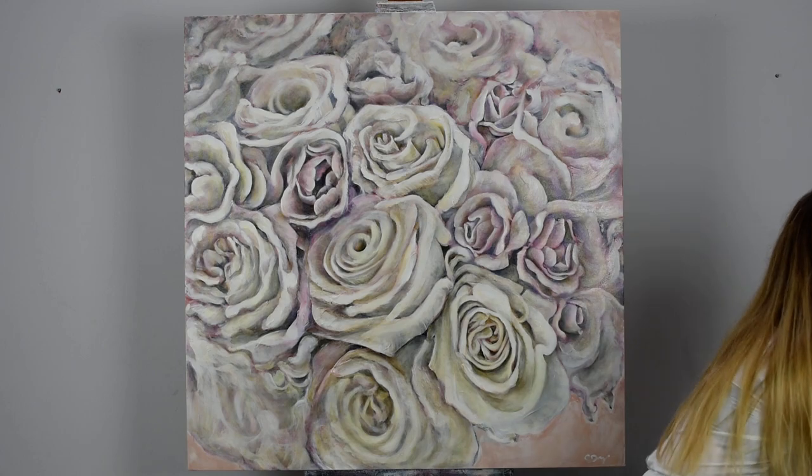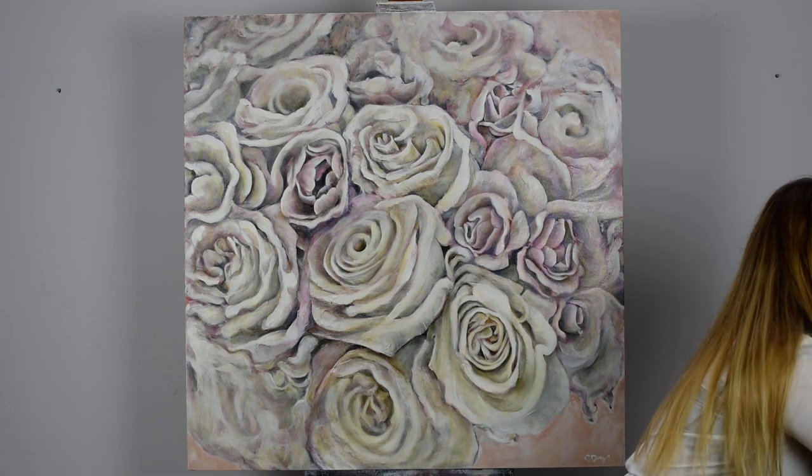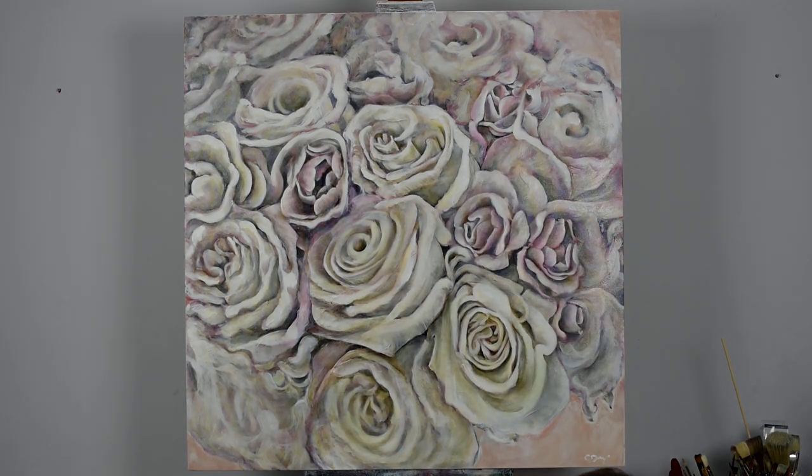Last but not least, we have the Rose in Bloom compact mirror, which is £10. All of these products are exclusive to English Heritage — they're on the English Heritage website, they're on my website and social media under Caroline Day Artist. They're also available at a few places such as Swindon Town Library.